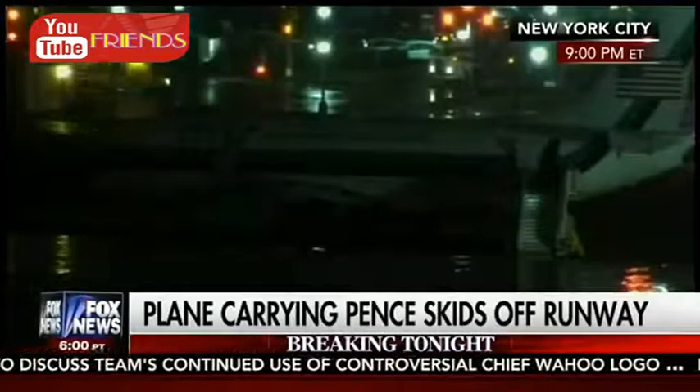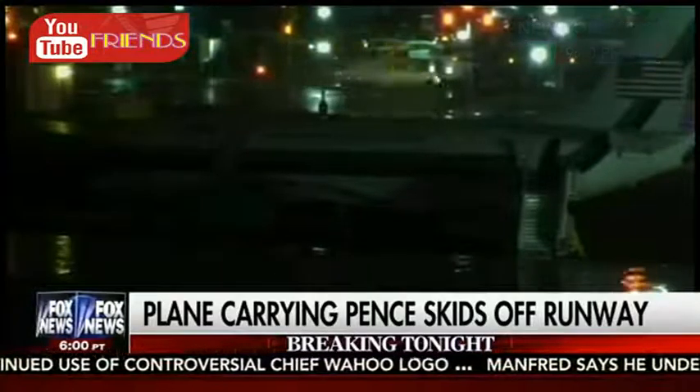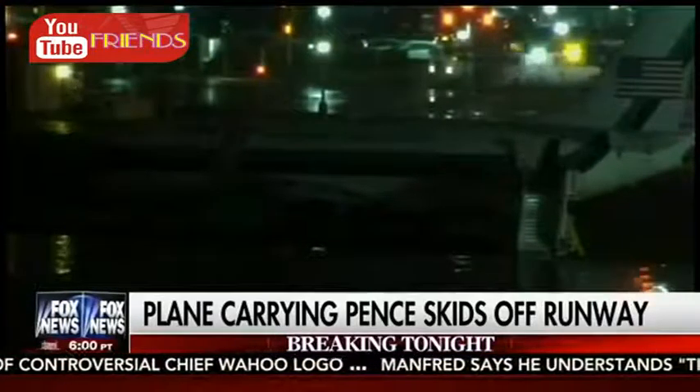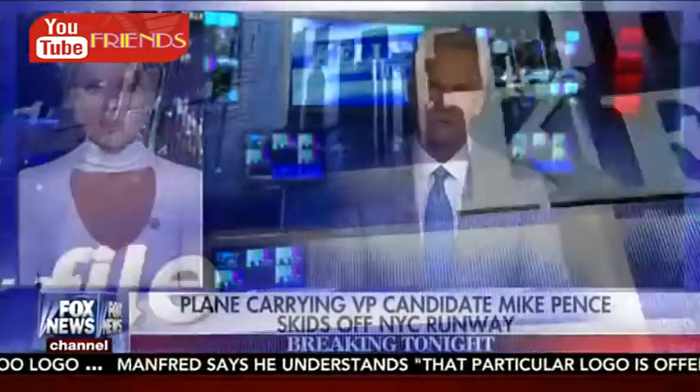In just a moment, we are going to hear from the Fox News producer who was on board that plane about the governor's actions as this happened. He shot this exclusive video. But first, we go to Trace Gallagher, who's at the breaking news desk, with what we know.